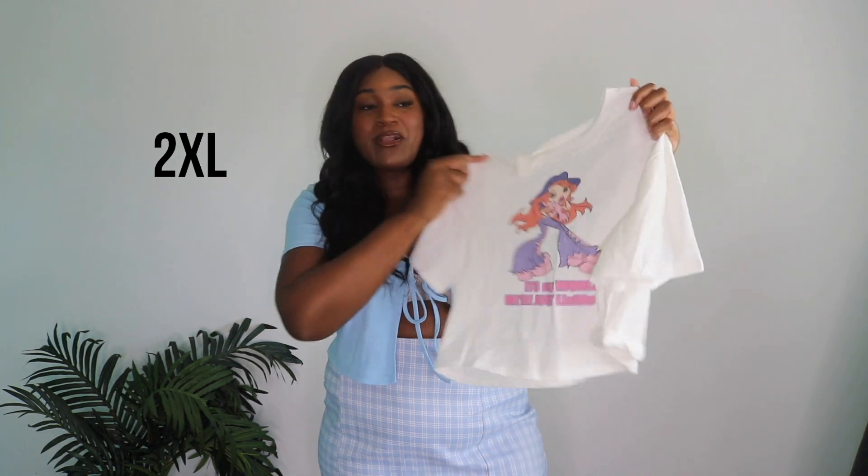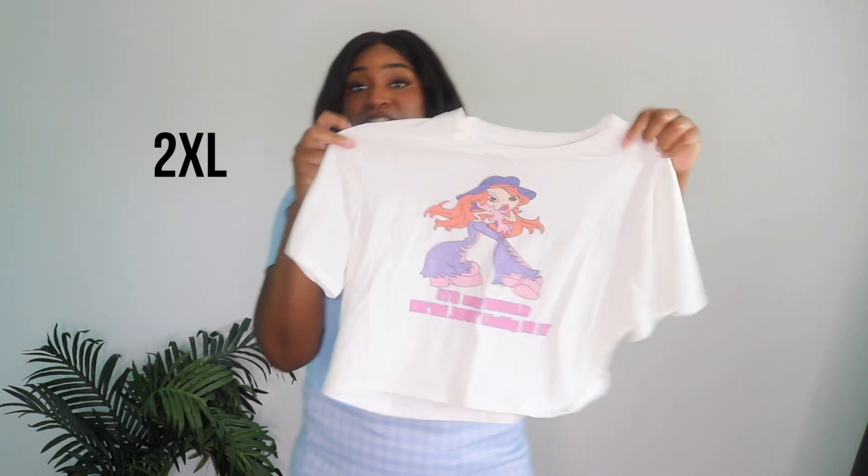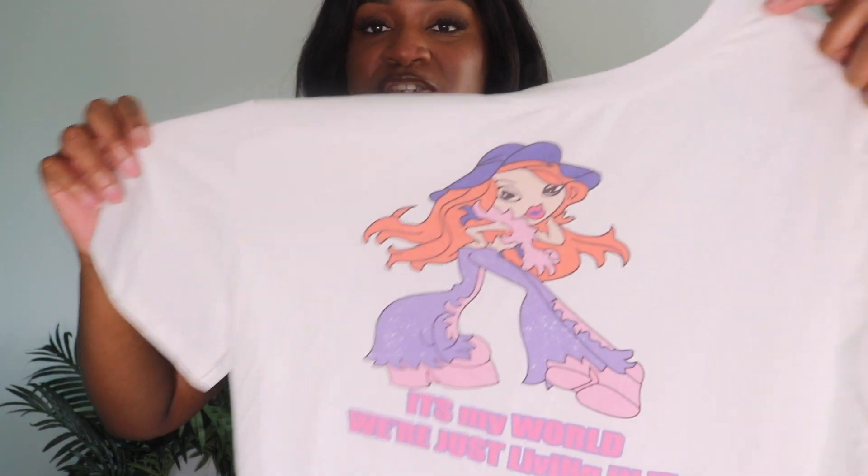The next item is this white crop top with a Bratz doll on it. She's popping, fun, funky, fresh — and she's wearing purple, one of my favorite colors. I love the way it falls; it literally fits perfectly and is super soft. It has the cutest graphic on it. I'll be honest — I didn't even play with Bratz dolls growing up; my little sister and I were obsessed with My Scene dolls.